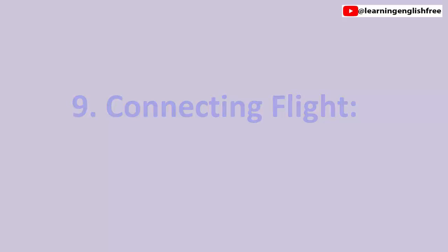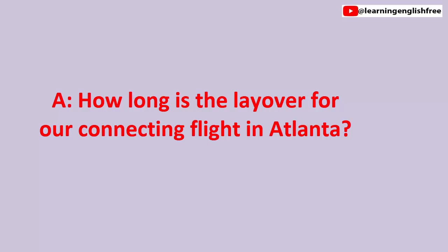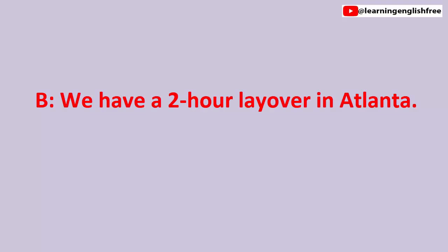9. Connecting flights. How long is the layover for our connecting flight in Atlanta? How long is the layover for our connecting flight in Atlanta? We have a 2-hour layover in Atlanta. We have a 2-hour layover in Atlanta.